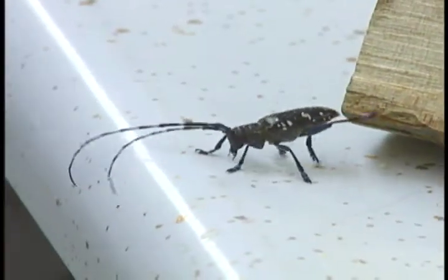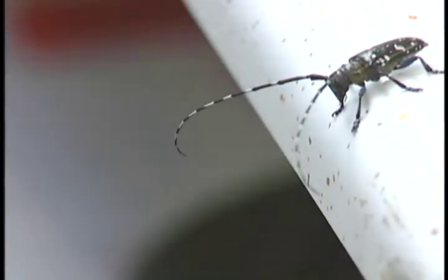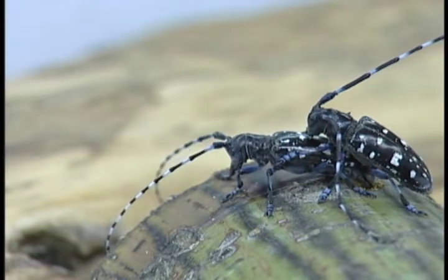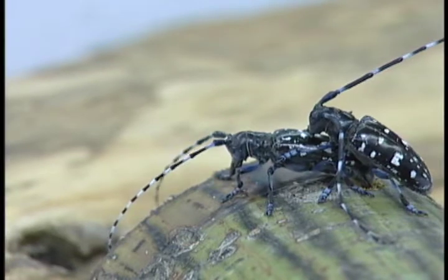In the adult male Asian Longhorn Beetle, the antennae are roughly two and a half times the length of the body. The female's antennae are a little bit shorter, but they're still longer than the body. These antennae in the Longhorn Beetle are covered with white bands.